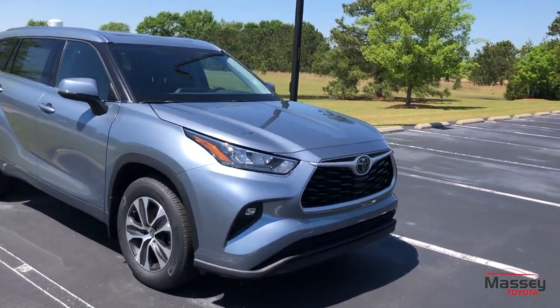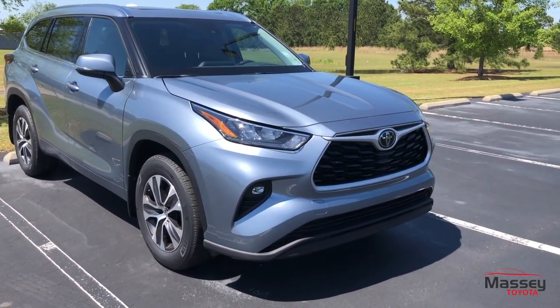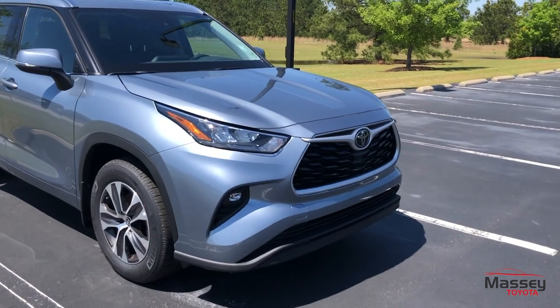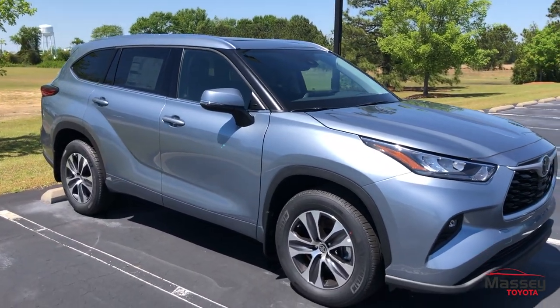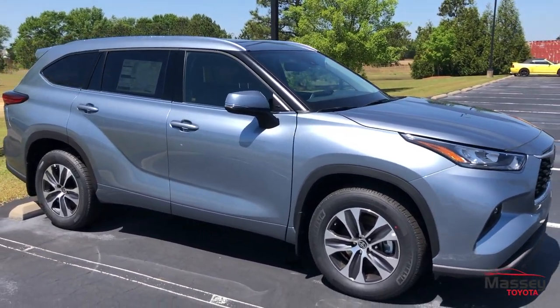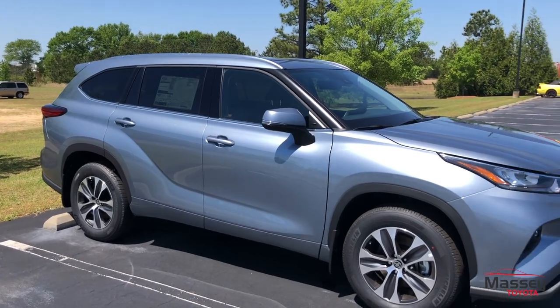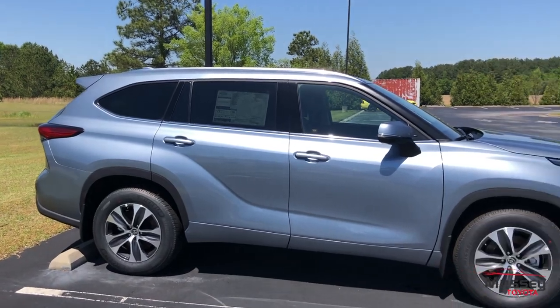Coming up front, there's a bit of a new front end. It does include your LED headlights, fog lights, and tail lights. TSP 2.0 is included on this vehicle as well, which has all of your standard TSP features, plus Lane Trace Assist and Road Sign Assist. Lane Trace will help keep you centered in the lane instead of just keeping you in the lane.